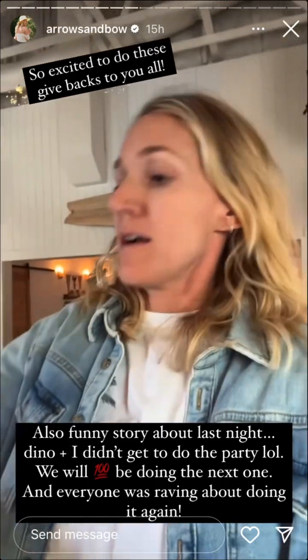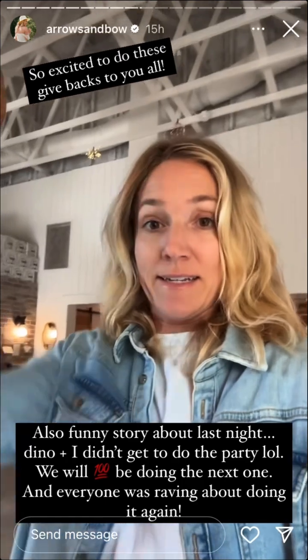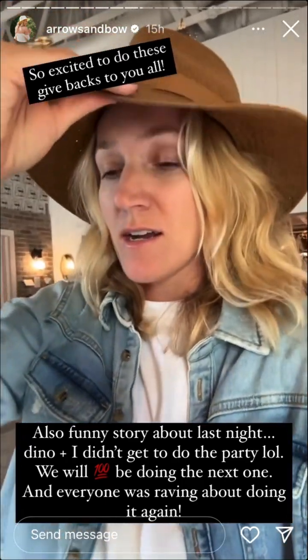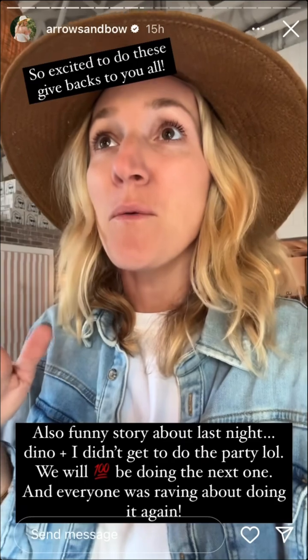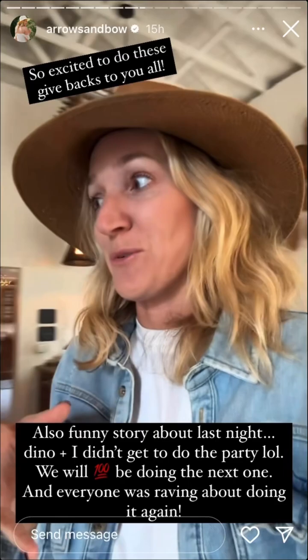We'll pick a winner tomorrow. Each day we'll do something fun like that. Oh, and I was gonna share about the cocktail party last night — it went so well. Funny story: Dino and I actually did not get to participate.